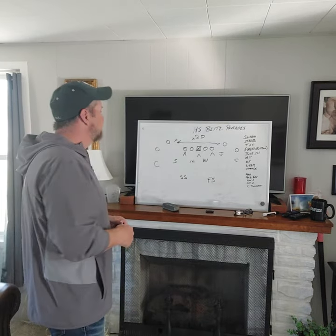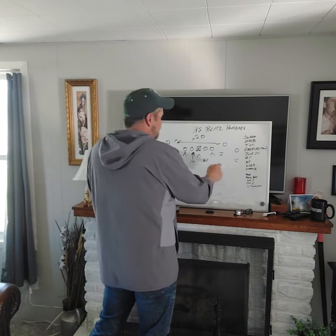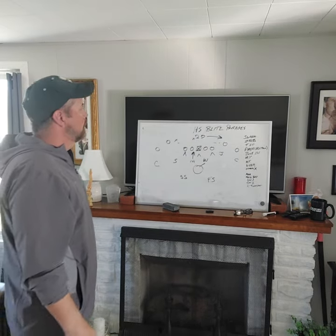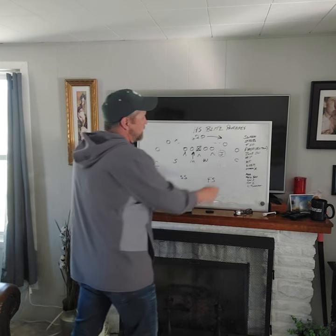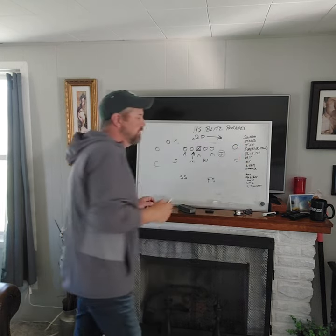So if I'm sending the Mike, in our 3-4 he has flat and short wall of three. The Will now knows he has the deep middle. He's going to drop to the hole and be a hole rat right here, unless he sees the back go to the flat. There are different ways you can do that to keep it simple. You can have the joker take care of the flat, and the free safety can go cover two with those two guys.